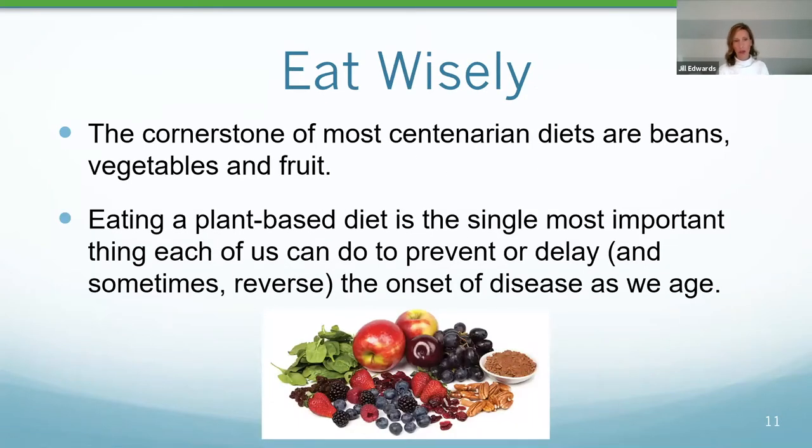Eat wisely. This is what most of our presentation is about today, because this tends to have the biggest bearing on longevity and aging well. The cornerstone of most Blue Zone diets consists of beans, legumes, vegetables, and fruits — plant-based foods that are extremely advantageous for overall health. Eating more of a plant-strong diet is the single most important thing each of us can do to prevent or delay the onset of disease as we age.